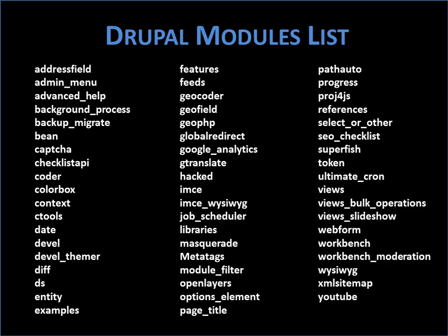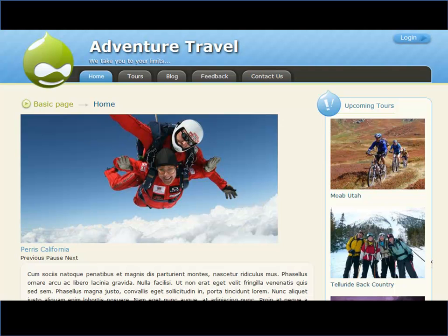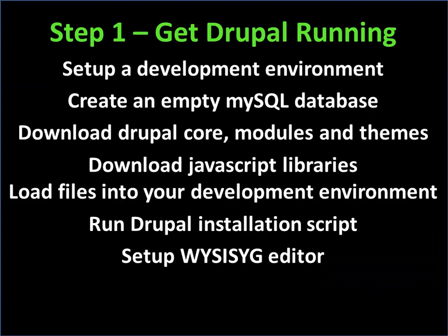If you're looking for my favorite module list, it's in the slides you can download. In 70 to 80 steps, we're going to build out a Drupal site: get Drupal up and running, build a little brochure site, do user roles and permissions, build content types and taxonomy, use image and URL management, build a web form, pick a theme, and the site will be up and running. The site we're building is for a little company called Adventure Travel — they take people on tours and have guides who write blogs.